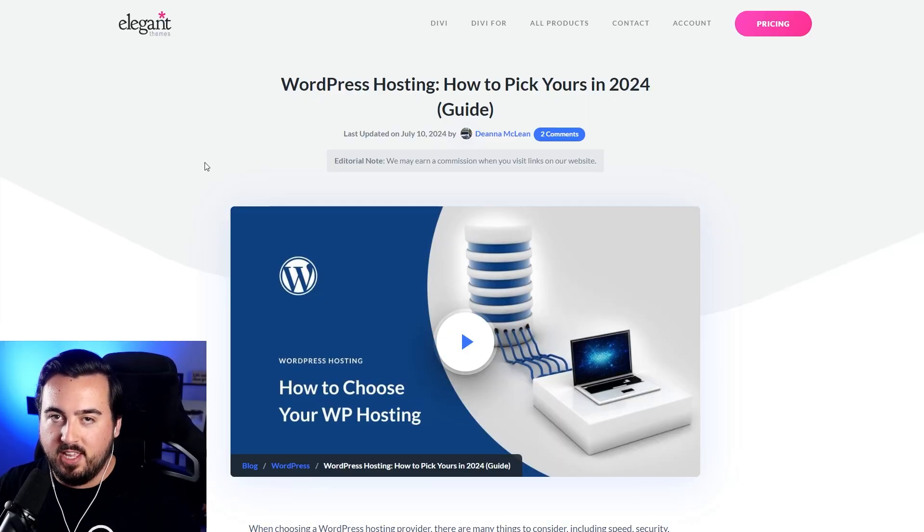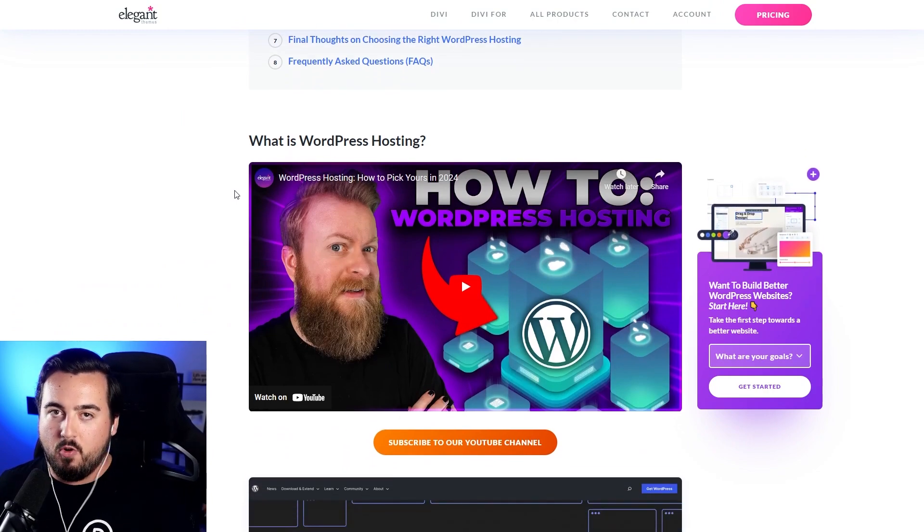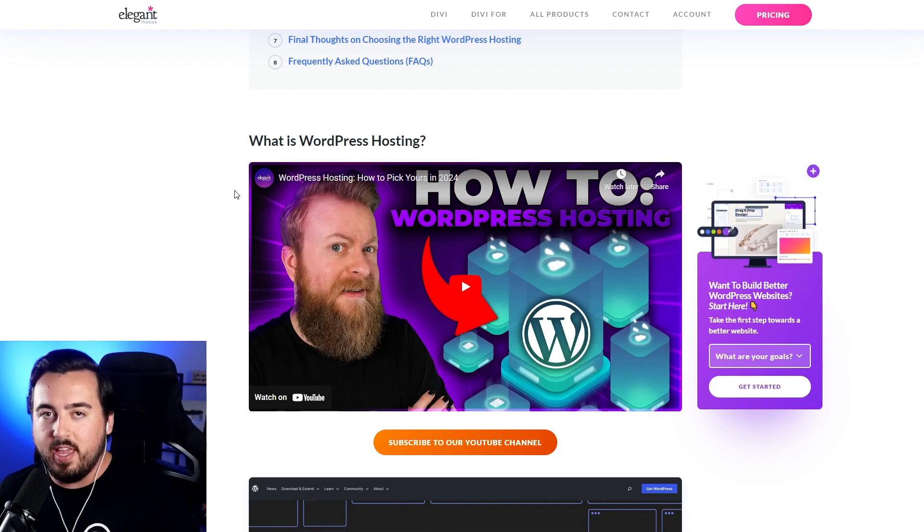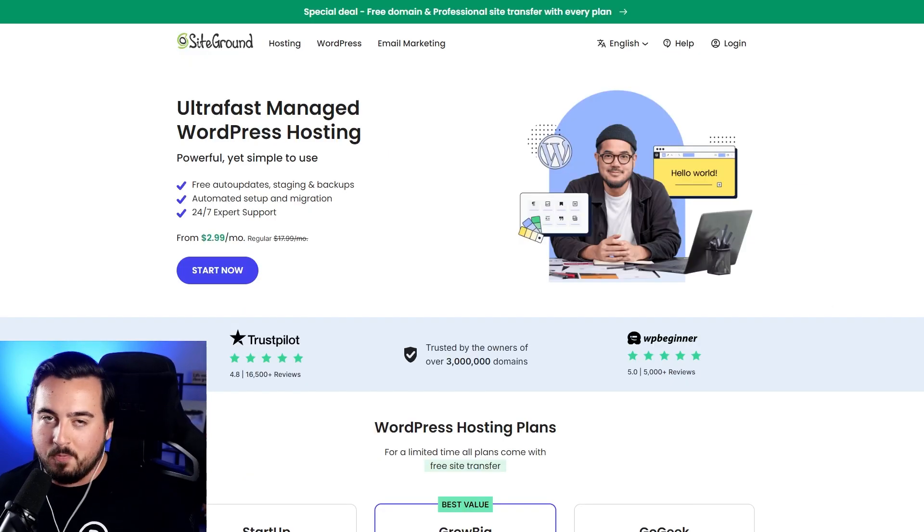With the domain secured, it's time to get hosting. We have a video that dives deep into what to look for in a host, but for the sake of time, our top pick is SiteGround for beginners. It's an optimized WordPress hosting provider, meaning that the server and its settings are specifically tailored for WordPress.